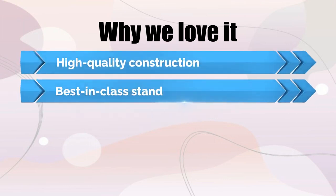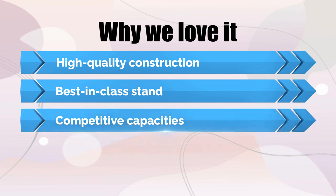Why we love it: High-quality construction. Best-in-class stand. Competitive capacities.